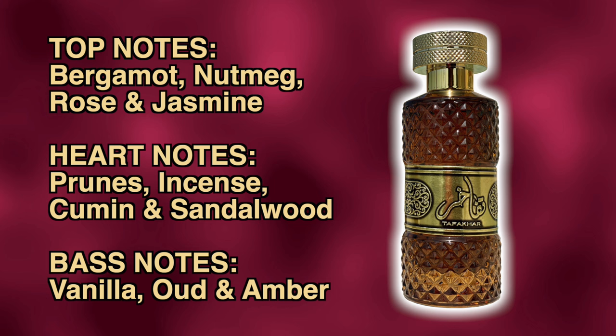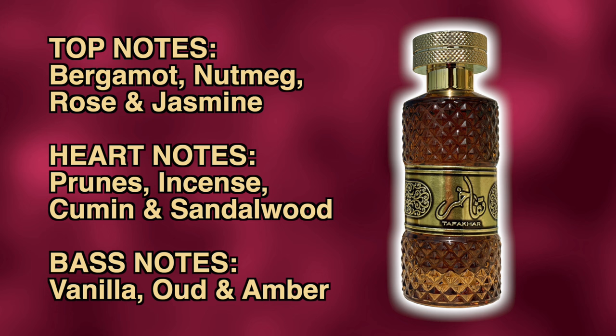The top notes in this are bergamot, nutmeg, rose and jasmine. In the heart we've got prunes, incense, cumin and sandalwood. The base notes are vanilla, oud and amber.